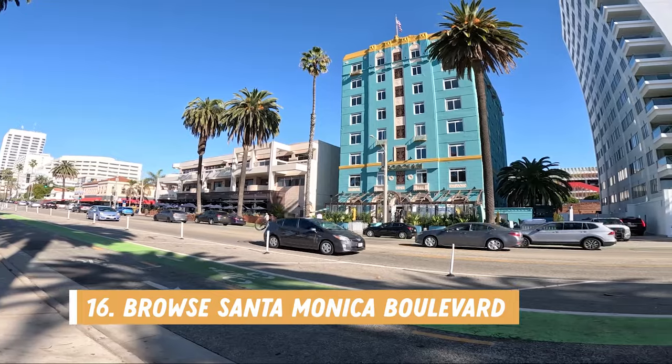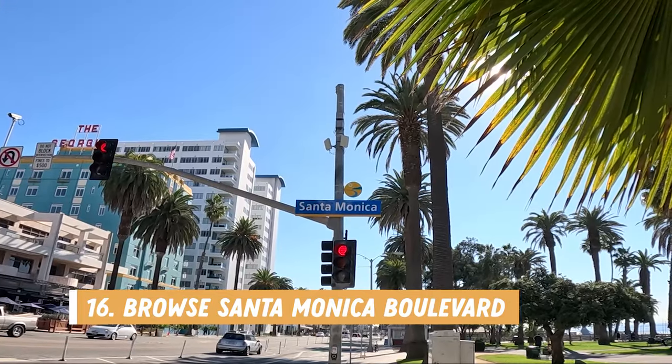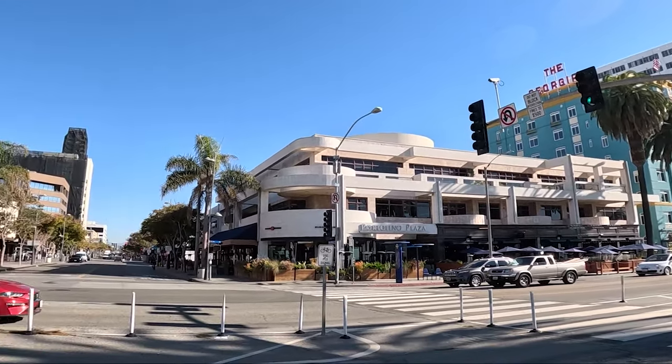Number sixteen is to browse Santa Monica Boulevard. Once you've taken a walk along the boardwalk you can easily venture down Santa Monica Boulevard to check out some of the restaurants, shops, and famous hotels in the area.